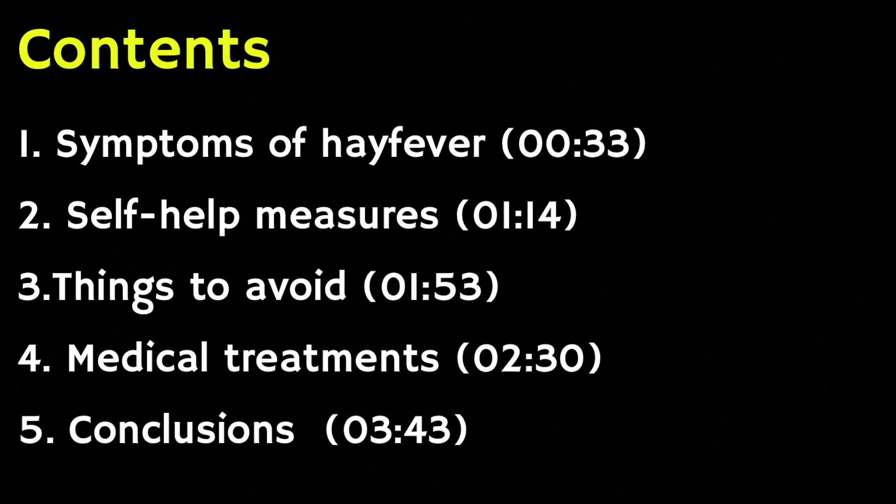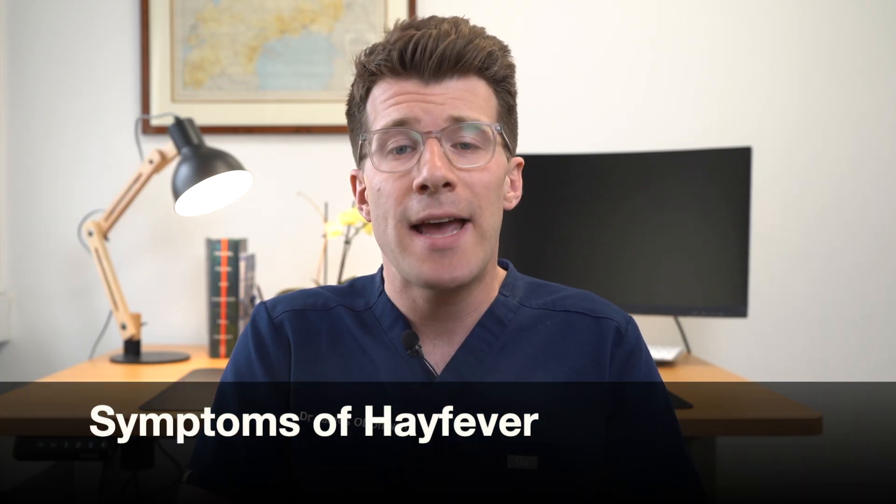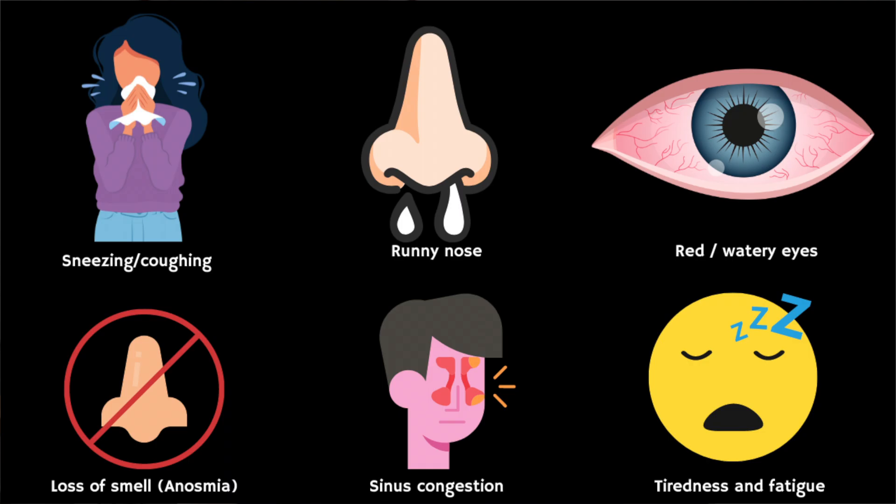In this video we're going to cover the following areas, all of which are time stamped. Symptoms of hay fever include sneezing and coughing, a runny or blocked nose, itchy, red or watery eyes, an itchy throat, mouth, nose and ears, as well as loss of smell, which is known as anosmia. You might also experience pain around the temples and forehead due to blocked sinuses, as well as headache, earache and feeling tired.